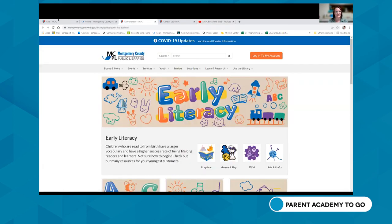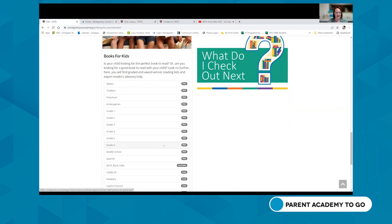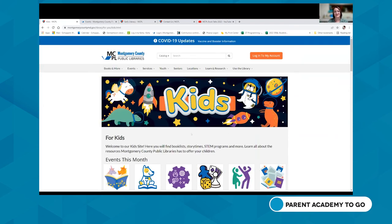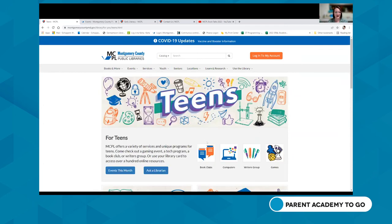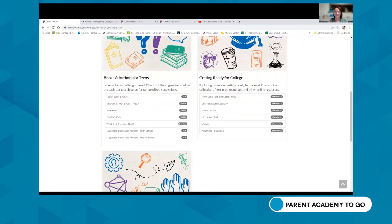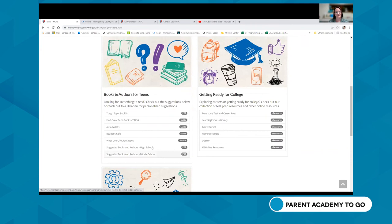The kids page is a great starting point if you're looking for resources for children. We also have a similar page for teens, targeting ages 13 to 18. There you can check out teen events like a teen writers club, game programs, and book clubs. We have book lists for teens including award winners, suggested reading for middle and high school, and even tough-topic book lists which can be really helpful.